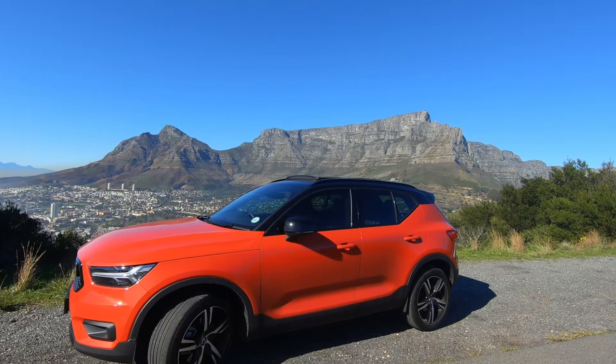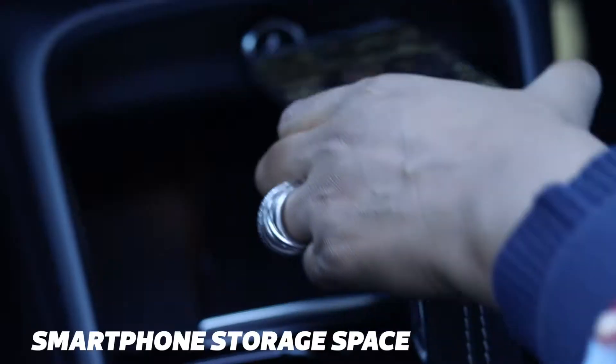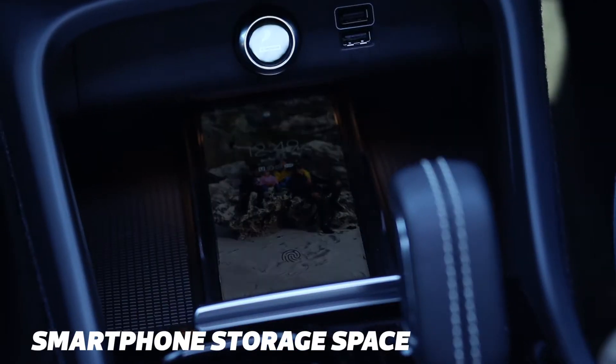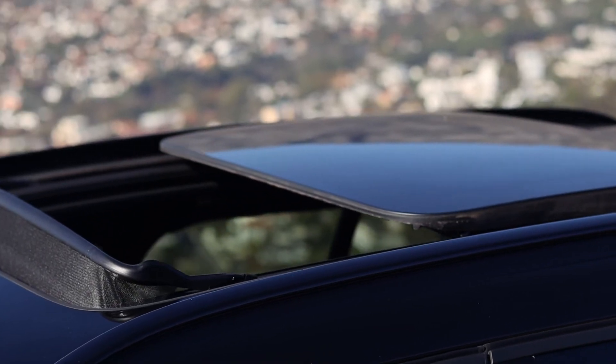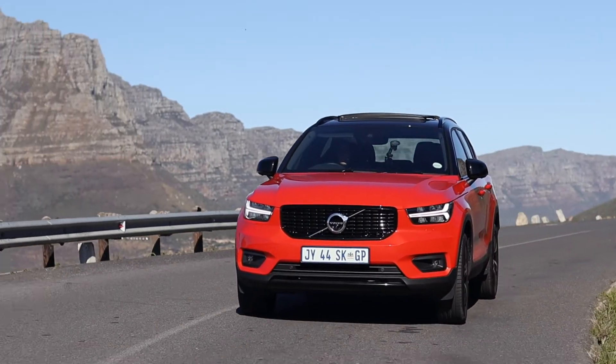The Volvo has a host of small features to titillate the potential buyer. There's a special place for phones to charge, a fold-out hook for small bags. There's also climate control, adaptive cruise control, and a panoramic sunroof. But the drive is velvety smooth and the handling intuitive.